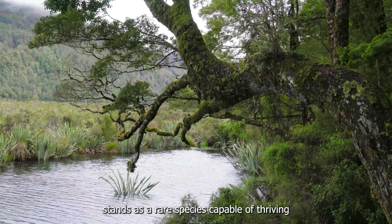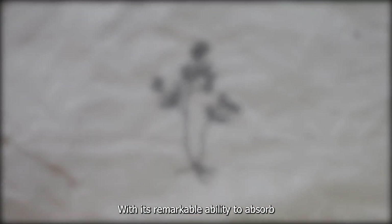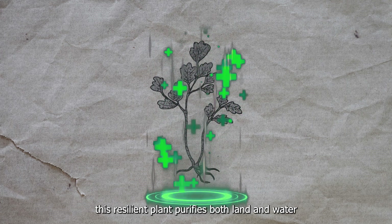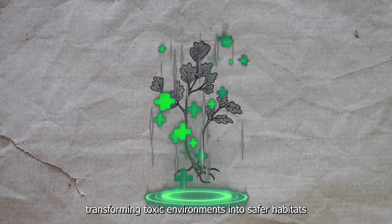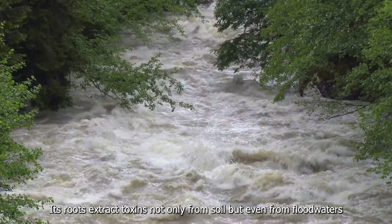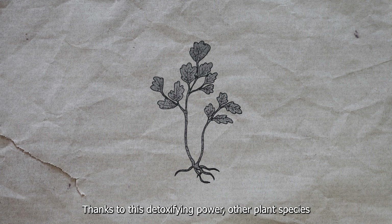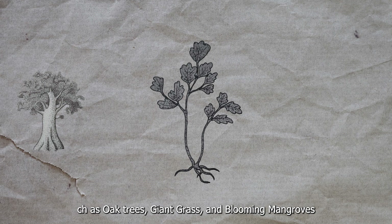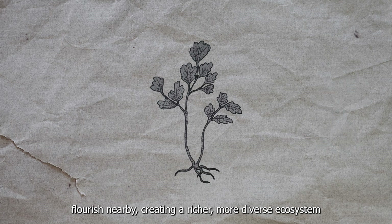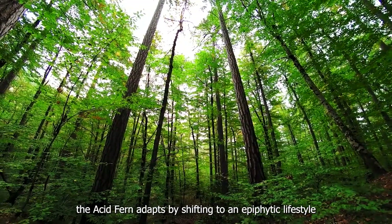The Acid Fern stands as a rare species capable of thriving in the extreme acidity and heavy metal-laden soils of the Lost Wood. With its remarkable ability to absorb and detoxify harmful substances, this resilient plant purifies both land and water, transforming toxic environments into safer habitats. Each root extracts toxins not only from soil but even from floodwaters, making the Acid Fern a natural purifier. Thanks to this detoxifying power, other plant species such as oak trees, giant grass, and blooming mangroves flourish nearby, creating a richer, more diverse ecosystem. When towering trees prosper in this renewed soil, the Acid Fern adapts by shifting to an epiphytic lifestyle, using the vertical layers of the forest to reach light.